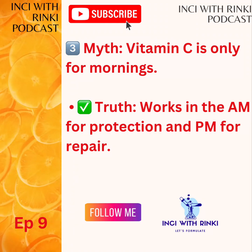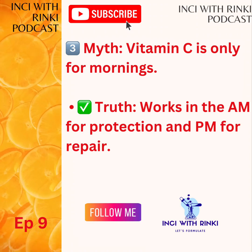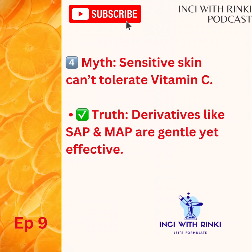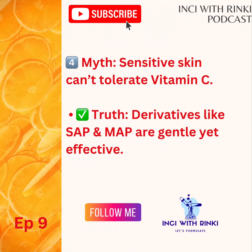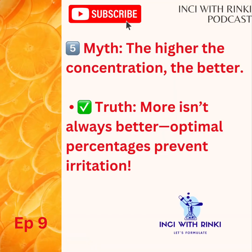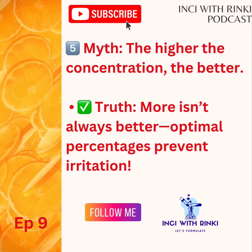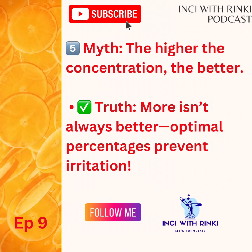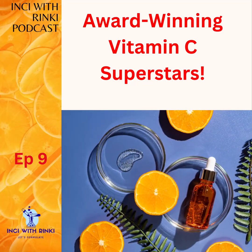Now to myth 3: Vitamin C should only be used in the morning. Well, the truth is, while perfect for morning defense, it is also very effective at night, supporting skin repair and protecting against free radical damage while you sleep. Myth 4: Sensitive skin can't use vitamin C. This myth is far from the truth. Actually, gentle derivatives like sodium ascorbyl phosphate and magnesium ascorbyl phosphate provide brightening and protection without irritation. So even if you have sensitive skin, you can glow without irritation very seamlessly.